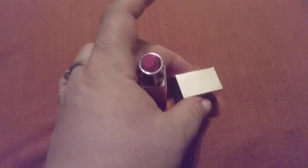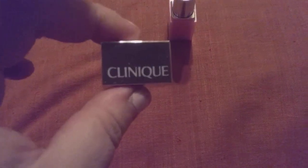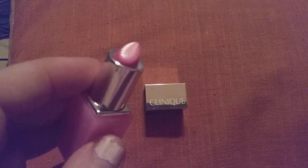Hi friends, family, folks, and newcomers. This is Bridger Ohl and this is a review for this Clinique — I don't know if I'm saying that right. This is their mini tube of lipstick.